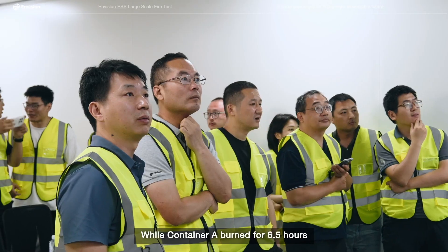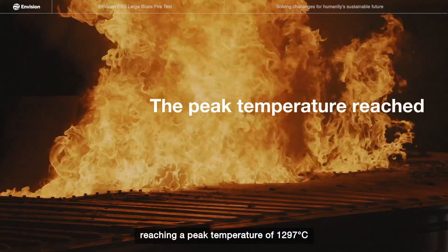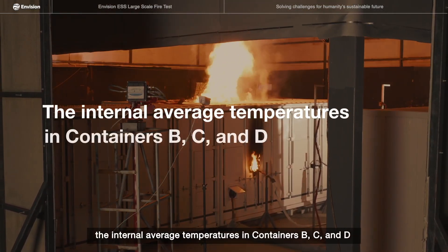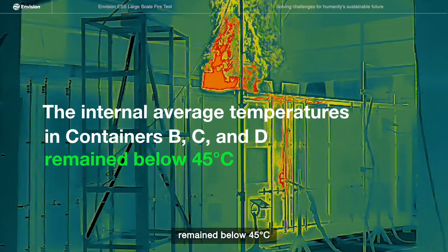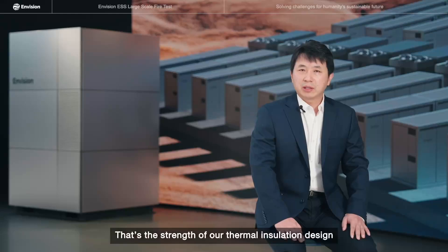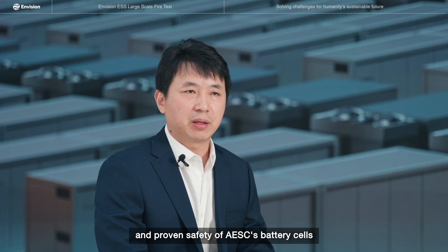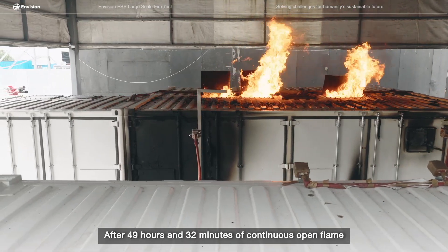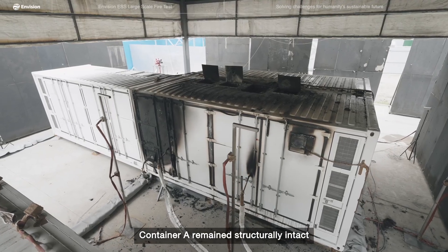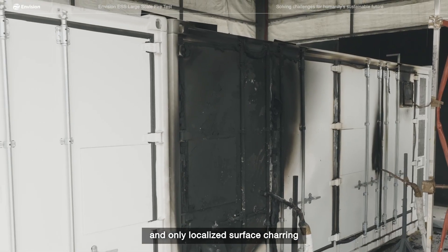While container A burned for 6.5 hours, reaching a peak temperature of 1,297 degrees Celsius, the internal average temperature in containers B, C, and D remained below 45 degrees Celsius, with peak values below the warning threshold. That's the strength of our thermal insulation design and the proven safety of AESC's battery cells. After 49 hours and 32 minutes of continuous open flame, container A remained structurally intact with no collapse or deformation, and only localized surface charring.